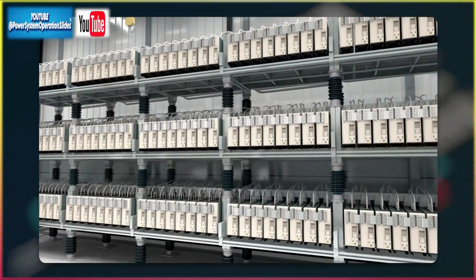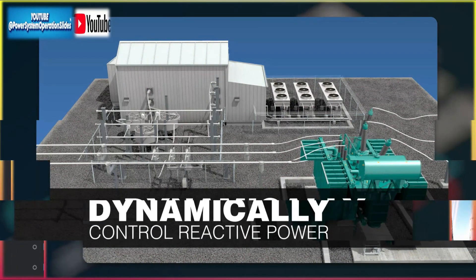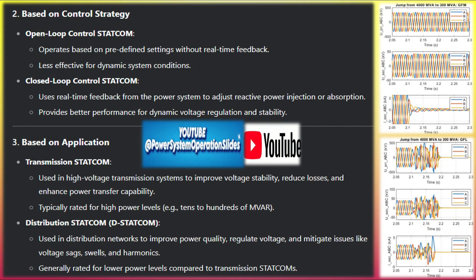Manufacturers of GFM STATCOM include: GE Grid Solutions, which offers grid-forming STATCOM solutions for renewable integration and system stability; Siemens Energy, which provides STATCOM systems with grid-forming capabilities for utility-scale power grids; Hitachi Energy (formerly ABB), which supplies advanced STATCOM technology with grid-forming functionalities; Mitsubishi Electric, which specializes in grid-forming STATCOM systems focusing on renewable integration; and Schneider Electric, which offers grid-forming STATCOMs as part of their power quality solutions for utilities and industrial customers.